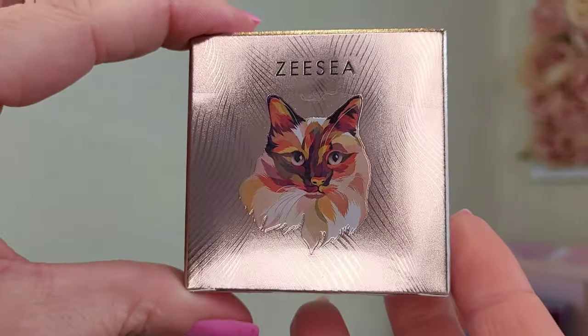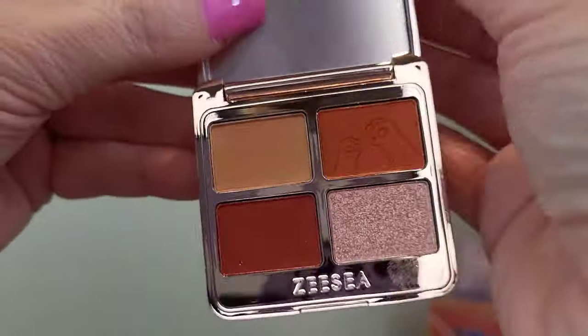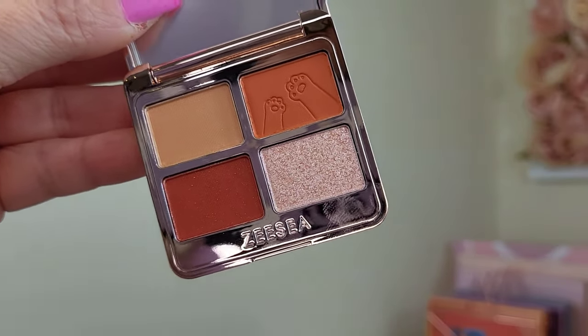And then this one is number five. There's your palette — it looks quite warm toned from the actual packaging, and yes it is. It's really nice warm tones, a really nice kind of brownie, terracotta-y color. Beautiful.